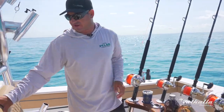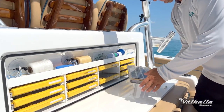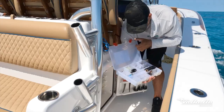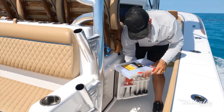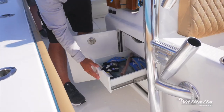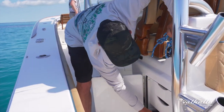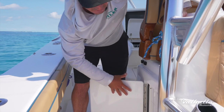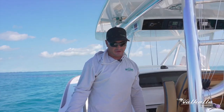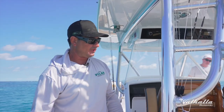We also have a really nice tackle station back here in the lounge area, so anytime we're in a pinch we have extra tackle just sitting here — hooks, leaders, crimps — and then all of our bigger utilities are over here on the side compartments. We have our cutters, crimpers, wiring gloves, anything extra we need. When we're going on long trips or taking the boat to different tournaments we really can't forget anything, so we like to load the boat up with all the necessary tackle. The Valhalla gives us a great opportunity to stay really prepared with all the extra storage.